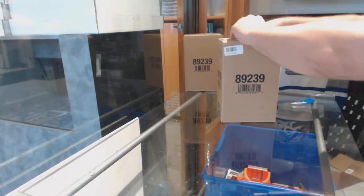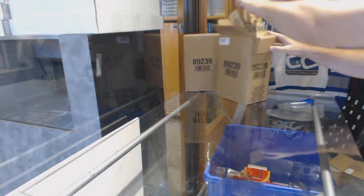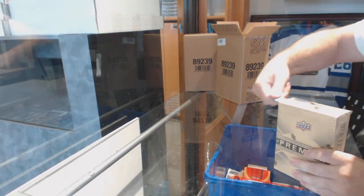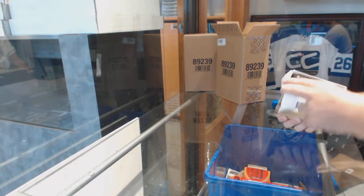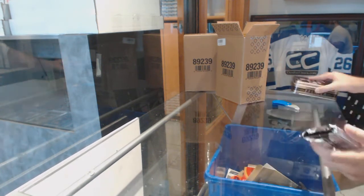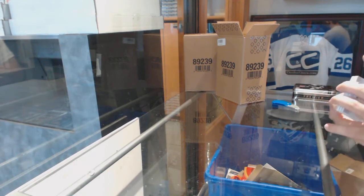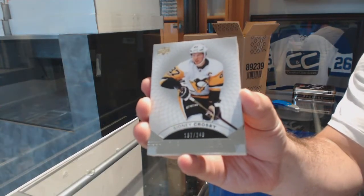Here we go, starting off season break number 87, 88, we have the Premier case. The half of it, of course. It's a Besser box, yeah. First box, Besser 101. Start off number 249 for the Penguins, Sidney Crosby.